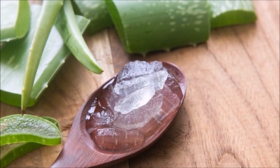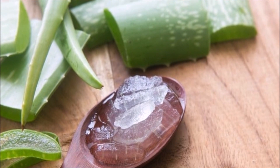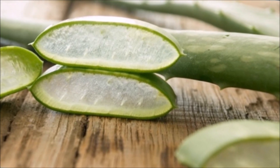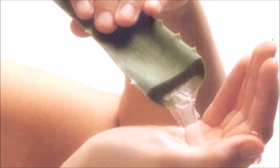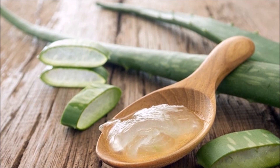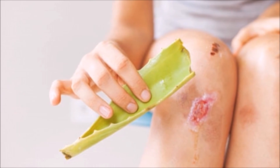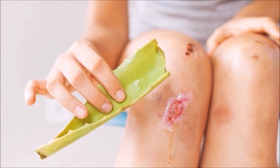Aloe Vera. Mix vitamin E oil and pure aloe vera gel in equal parts and prepare a thin paste. Apply it on the eczema scars and leave it on for the whole night. Next morning, clean it with warm water. Or apply some aloe vera gel directly on the infected skin a couple of times every day until all the scars vanish. To cure eczema on hands, massage the gel on your hands gently.